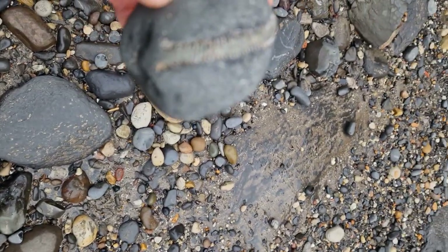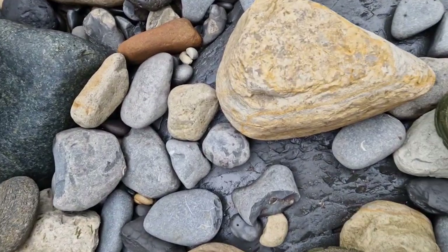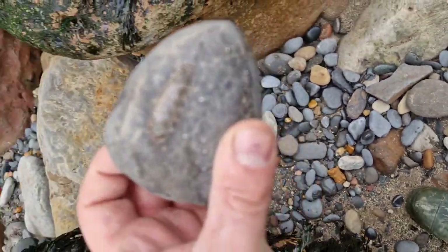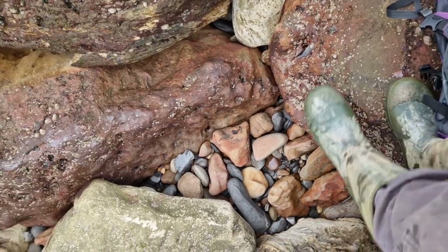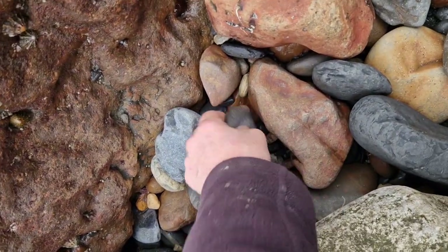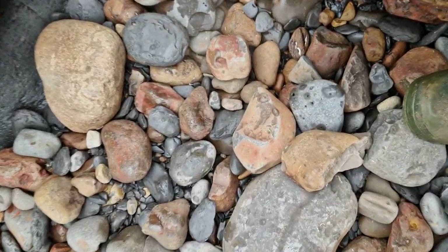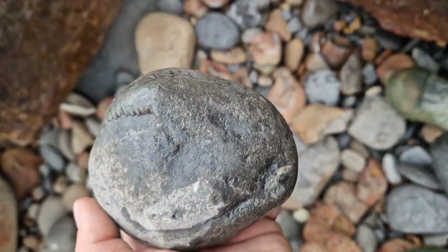There's one probably in there - that looks a likely nodule. Oh, it's a nice one - spot the Dactylioceras hiding down there! Mostly there, I'm sure that'll be quite nice. Oh, it's a good nodule isn't it - oh, look at that, one big fat Dactylioceras!